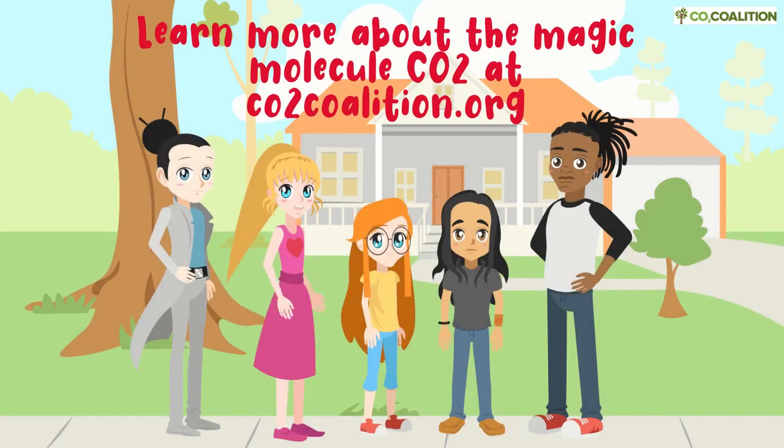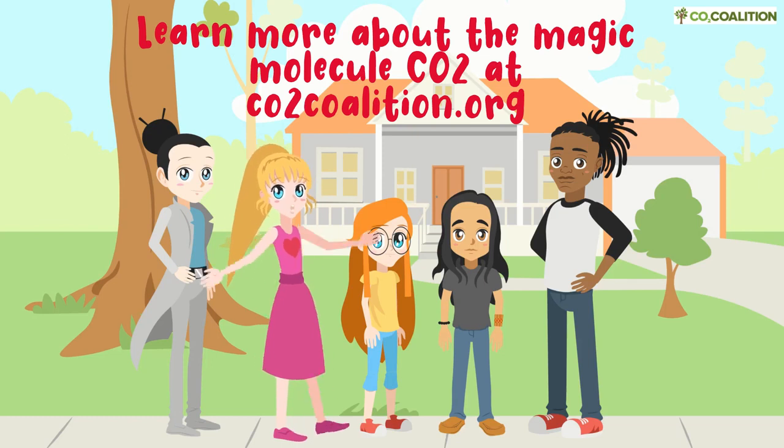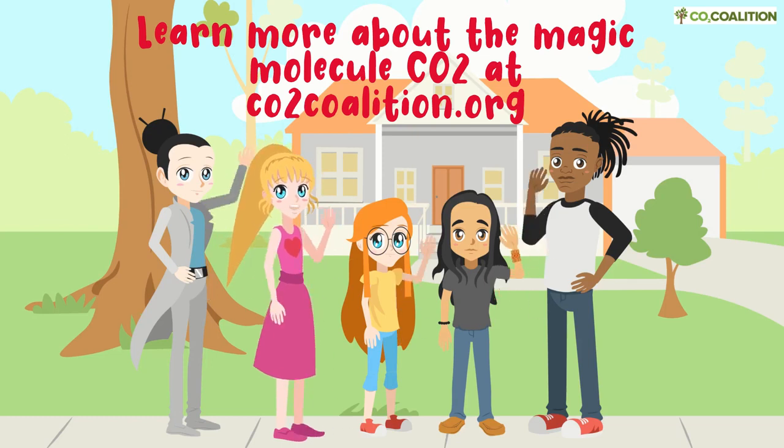To learn more about water's amazing ability to store energy and why that affects the weather, please watch The Magic Molecule Part 2. Bye for now!